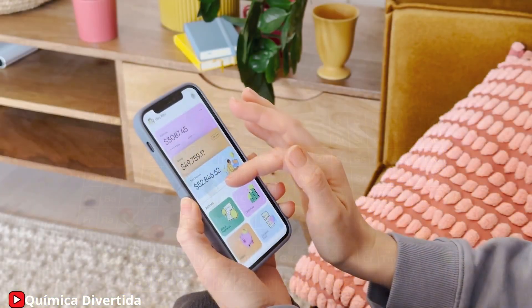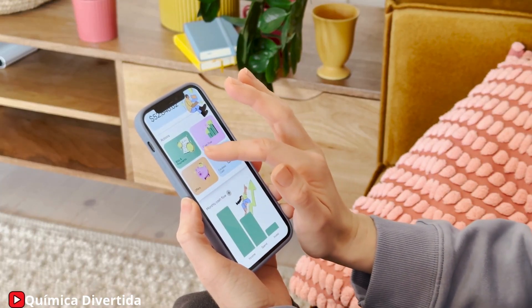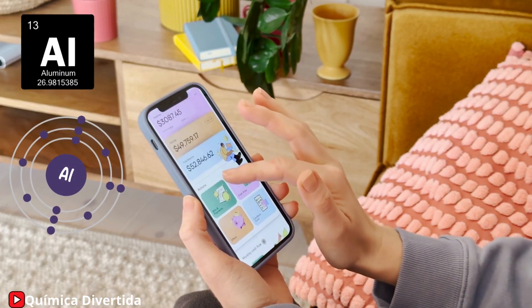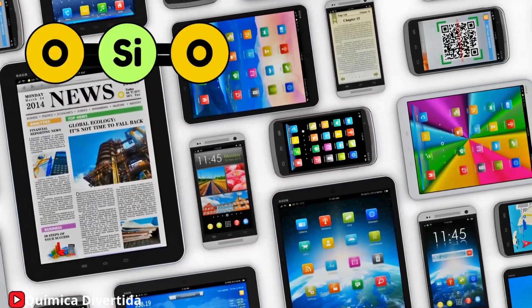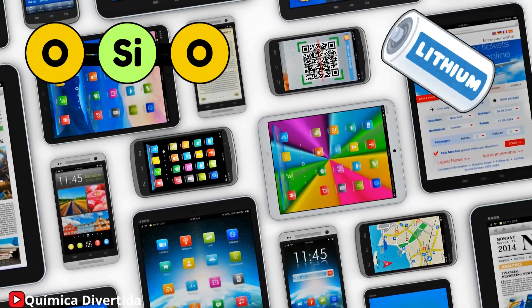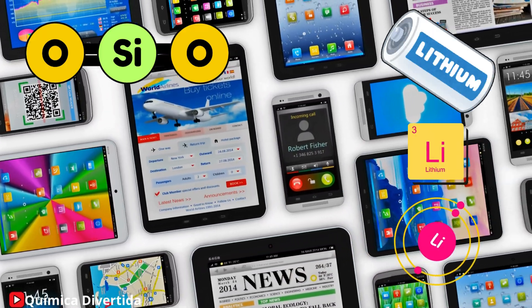Let's start with an object you likely have close by: your smartphone. Its metallic frame uses aluminum, which is lightweight and durable. The glass screen contains silicon dioxide, providing transparency and hardness. The battery relies on lithium, an essential metal for efficiently storing energy.